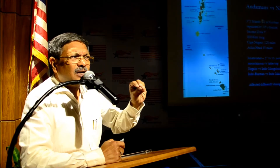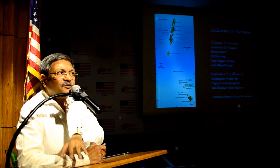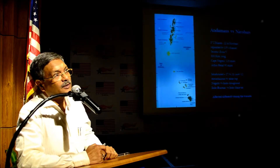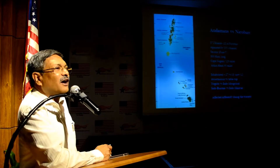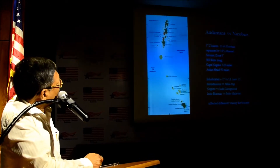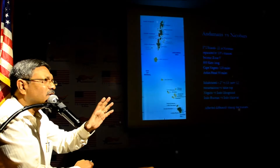These islands can actually answer many anthropological and geological puzzles of India. Unless you understand or go deeper into this, you will never understand what happened to this country — the history of this country. There are 572 islands in all, of which only 22 are in Nicobar and the rest are in Andaman. Not all the islands are big — some are actually rocks and islets.